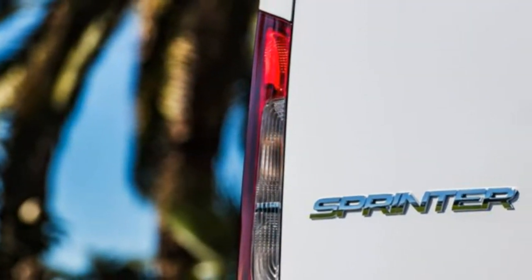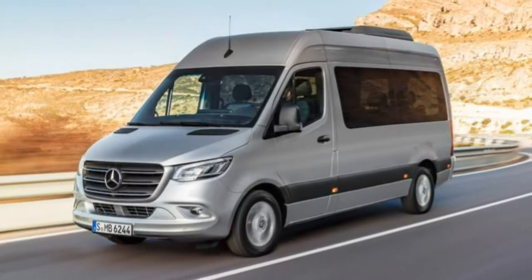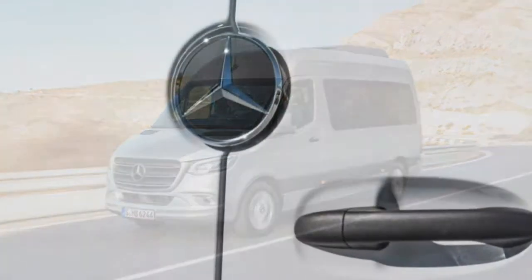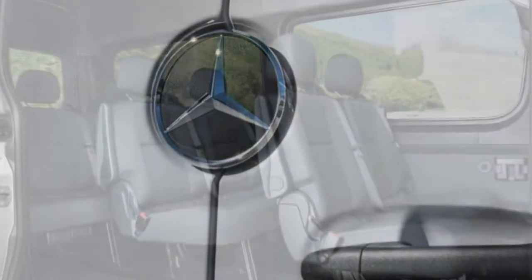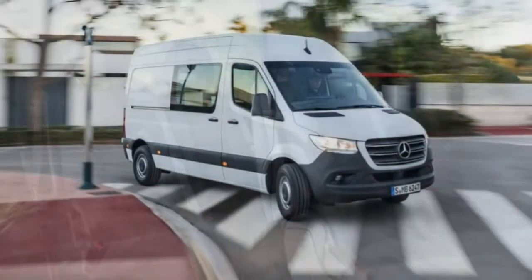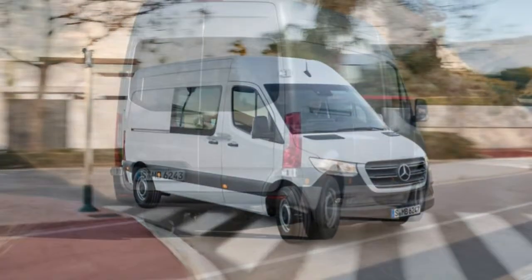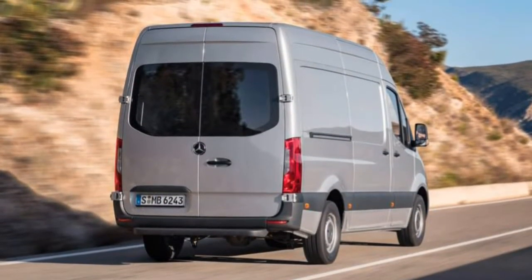Ride comfort: Without question, rear-most passengers will find the Sprinter's ride bouncier than those up front. Still, it's perfectly acceptable whether empty or fully occupied. Noise and vibration: Our test van's additional insulation was designed for warmth, but it doubles as sound insulation. Some wind and tire noise reaches the cabin, particularly when running empty.